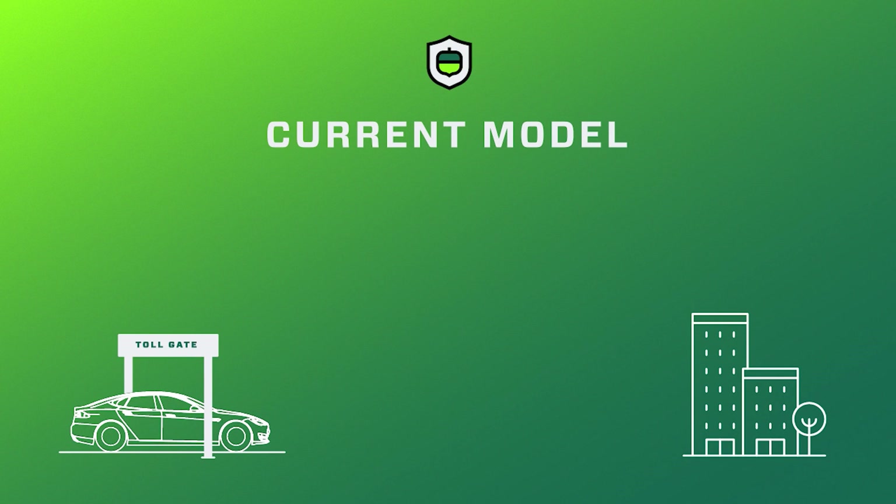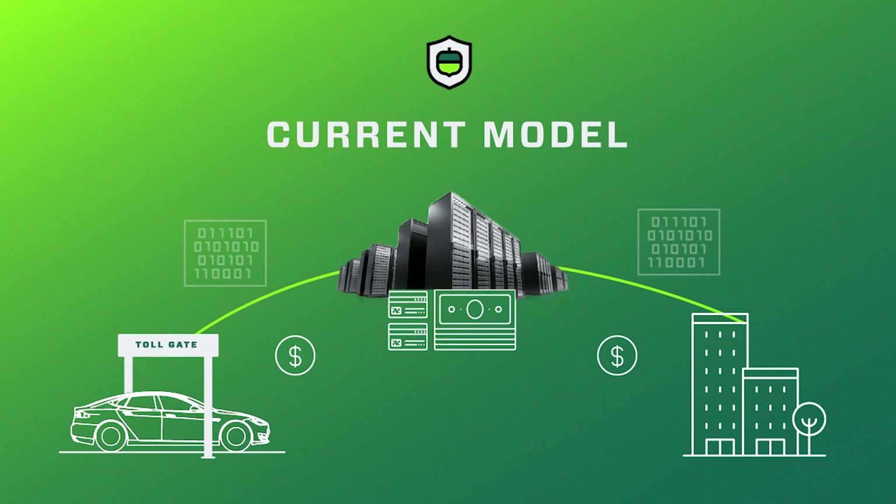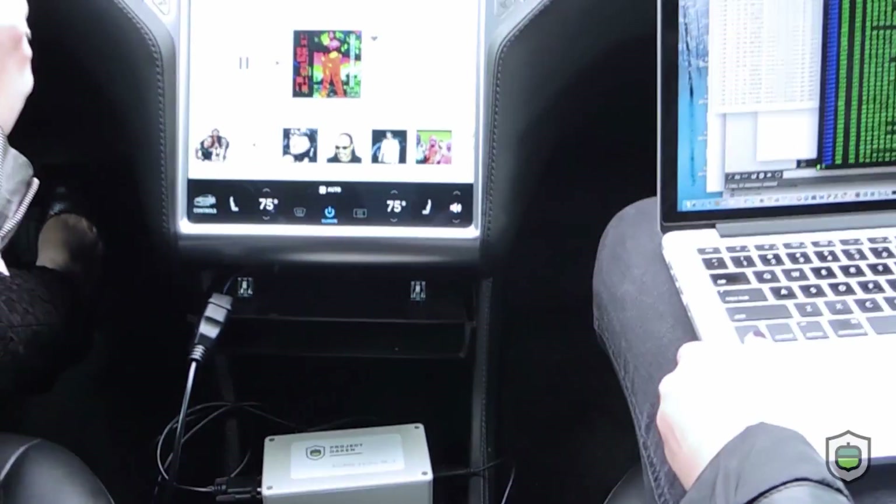Today toll roads require expensive server infrastructure for the accounting, identity, and payments. Toll users pay transaction fees of 3% or higher.